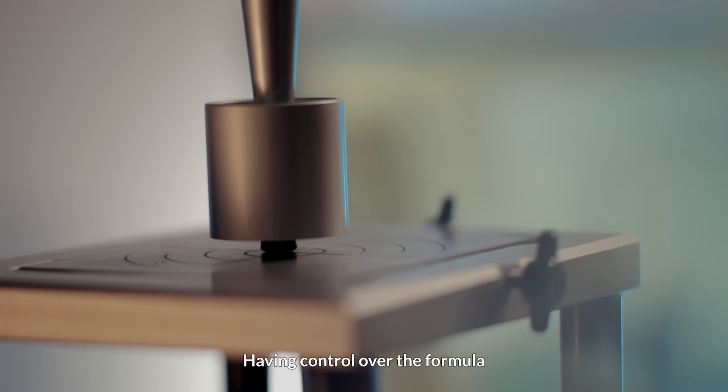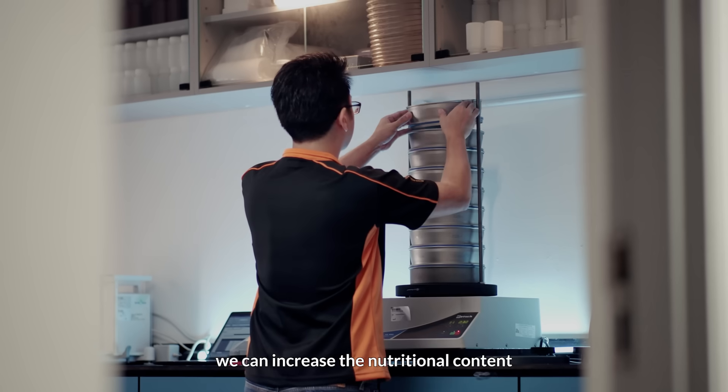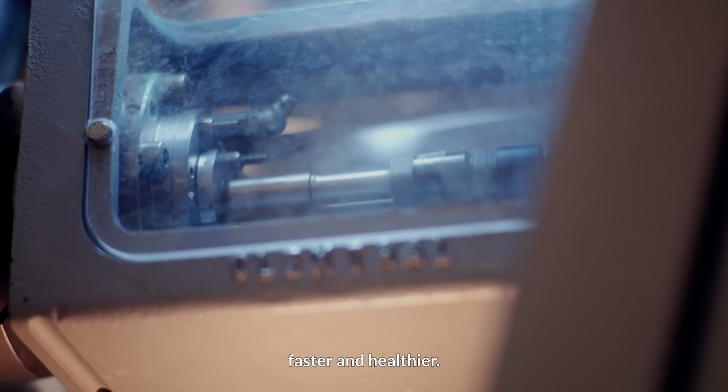Having control over the formula of the feed also means we can increase the nutritional content to make our fish grow faster and healthier.